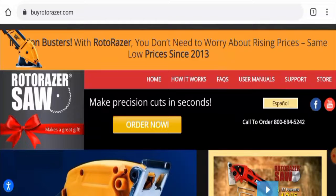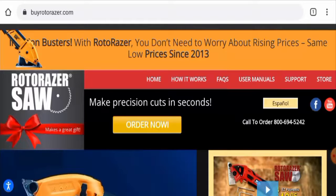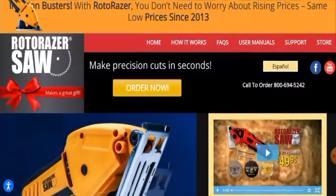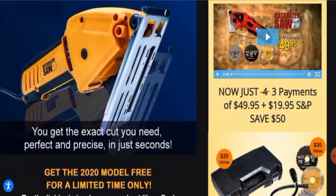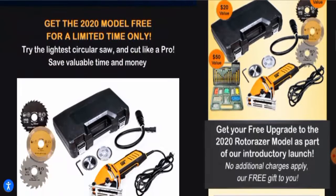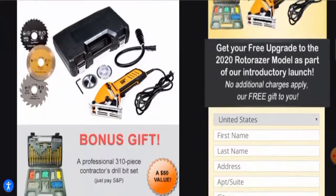People from the United States are very excited to know about this site. In this video we'll talk about the complete details of this website, so kindly watch it till the end. First of all, we'll talk about the website type and the products they offer. This is an e-commerce site which offers tools and equipment. If you're interested, visit their official site.